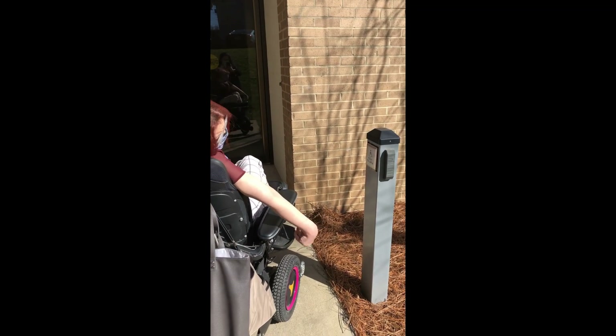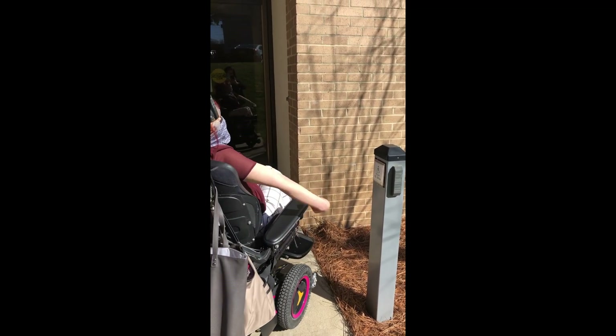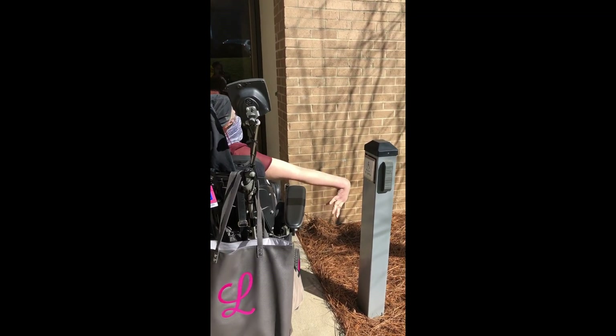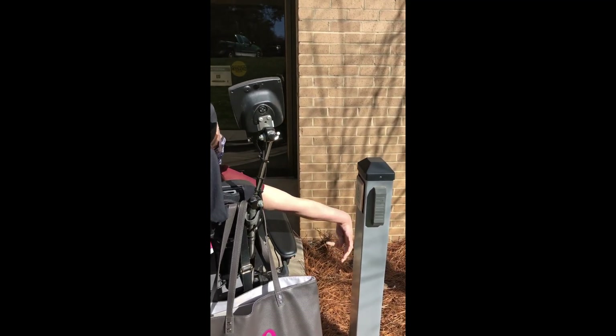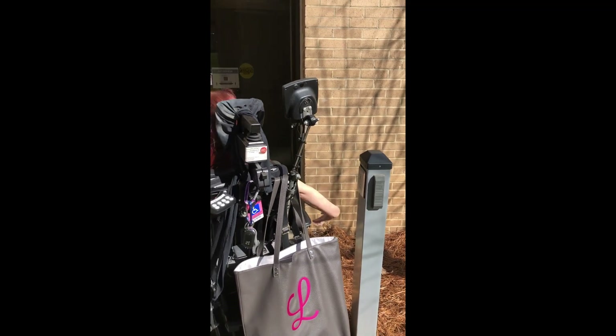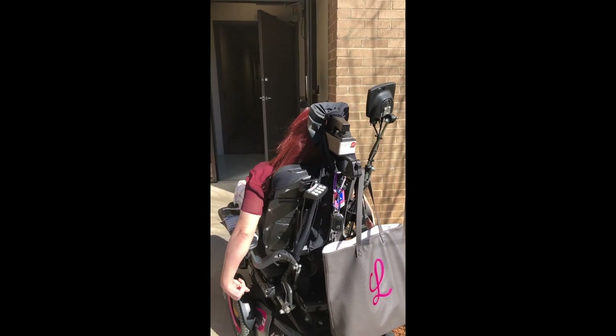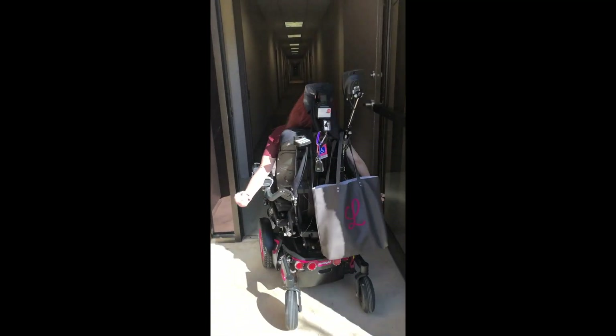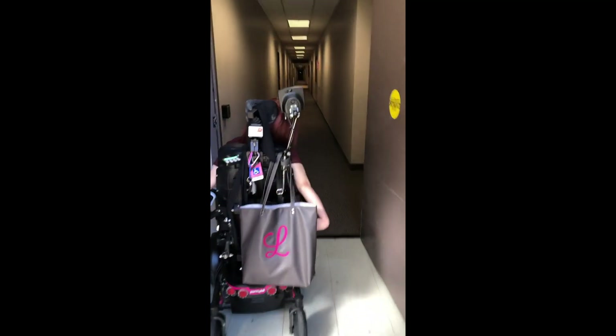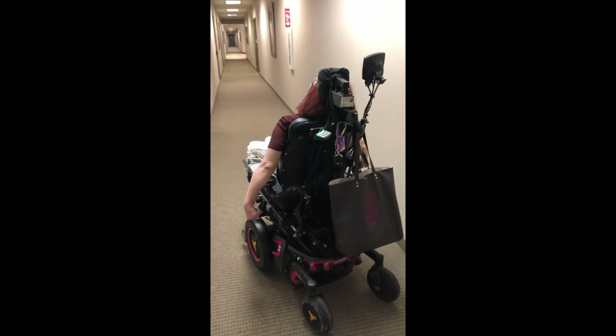When I am entering the office building, as you see here, I have to push an accessible door opener button. If I were to go into or leave the office between the hours of 7 p.m. and 7 a.m., I would have to use a fob key to unlock the automatic door opener. Let's not even forget to think about how difficult these tasks would be for me in an emergency situation.